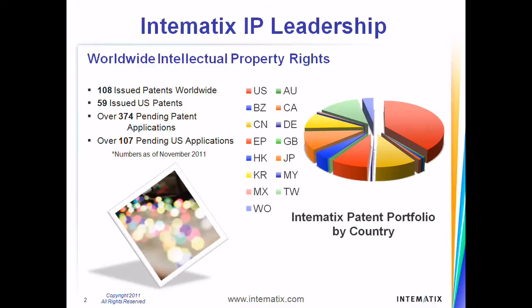With well over 400 patents and patent applications in LED lighting technology, Intimatics is a world leader in bringing state-of-the-art solid-state lighting to a wide variety of applications. We currently have over 50 patents issued in the United States alone and over 350 patent applications pending worldwide.